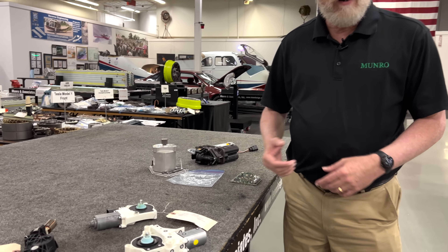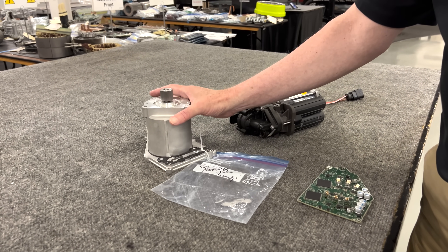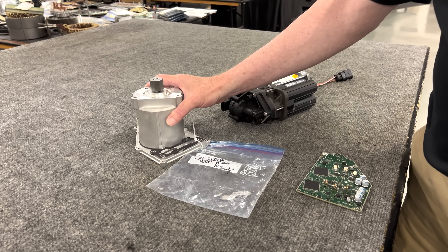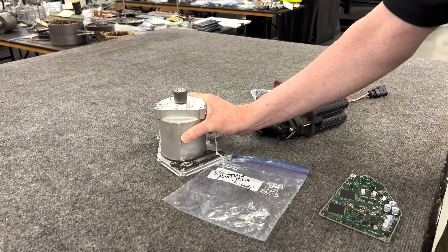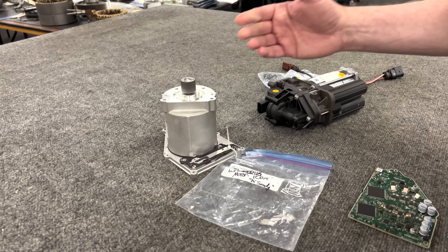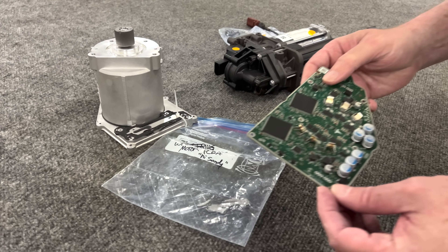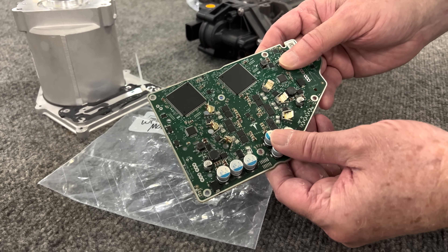They want to do steer by wire. The Cybertruck has steer by wire, and in order to do steer by wire they're doing this on all four wheels. Since both front and rear are steerable, they need four of these large motors to do the steer by wire. These motors are much larger and pull much more current, but at 48 volts the current becomes much more manageable. The motor itself becomes manageable, but also — and very critically — the control board that controls these motors has a significant advantage.